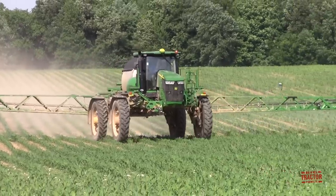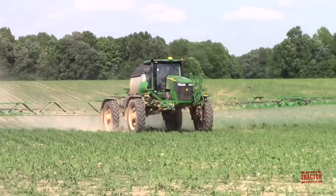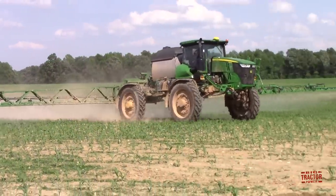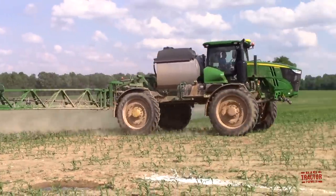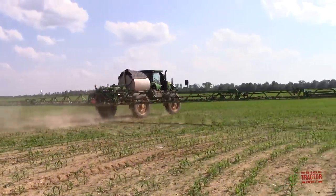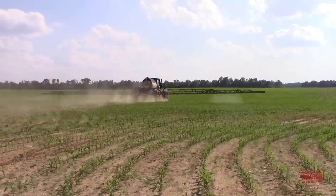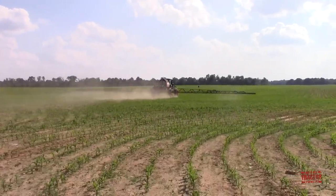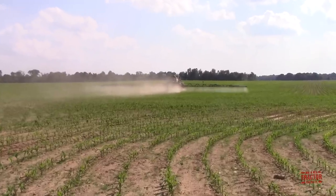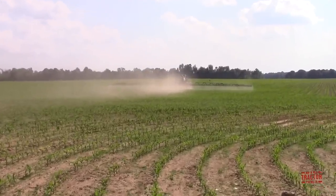Here we have a good opportunity to see how the automatic boom shutoff works on this 120-foot wide sprayer. As each 10-foot section passes over an area where the sprayer has already applied chemical, that section shuts off to avoid over-application. You'll see a little burst where it didn't catch something on a turn, then section by section coming on as it crosses into the new area that needs application.